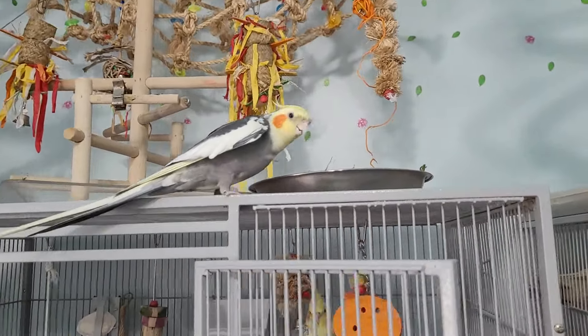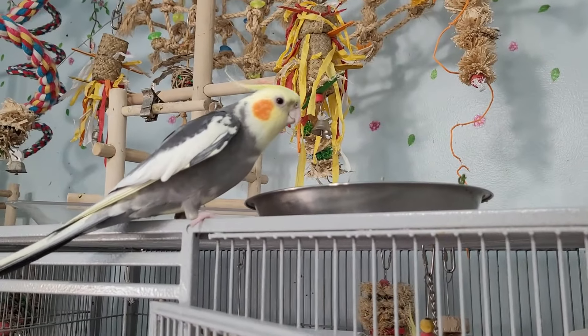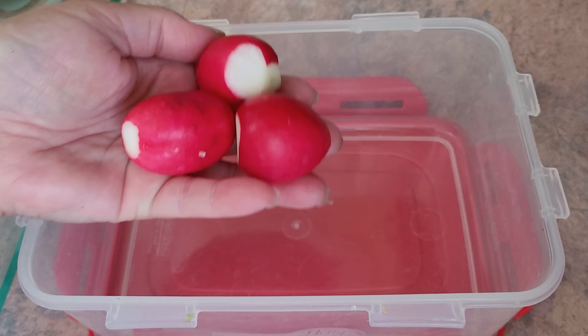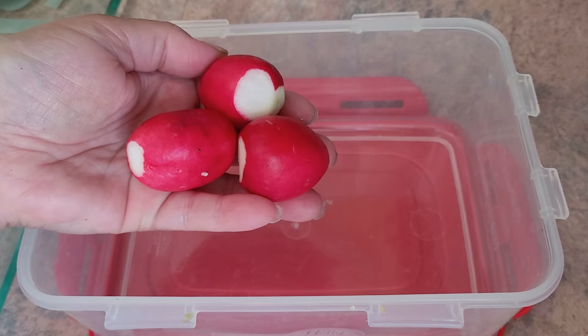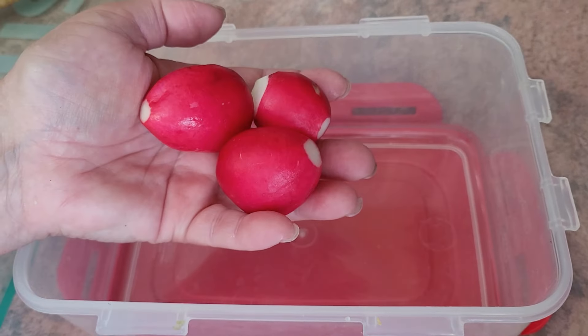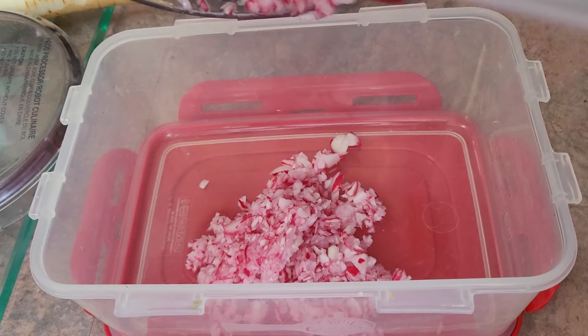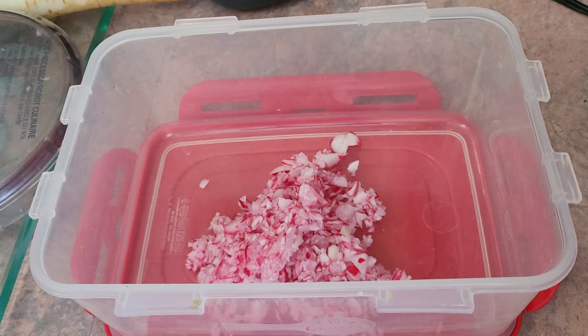The first ingredient I use are radishes. They are a rich source of magnesium, potassium, and vitamin C. I do put them in my chopper to chop them up small, as I have a lot of small birds and I want them to get a taste of everything I offer them.